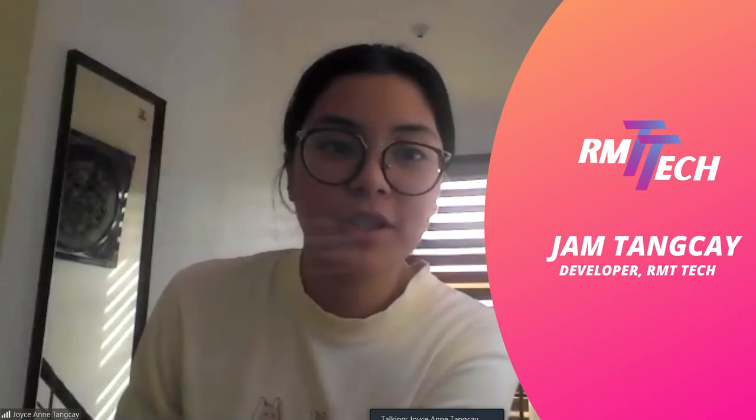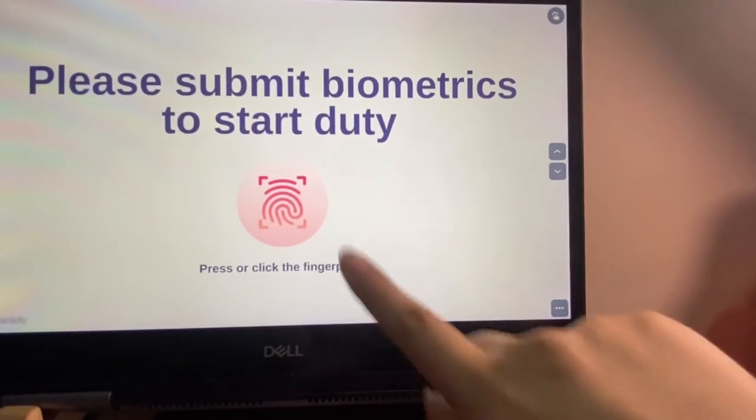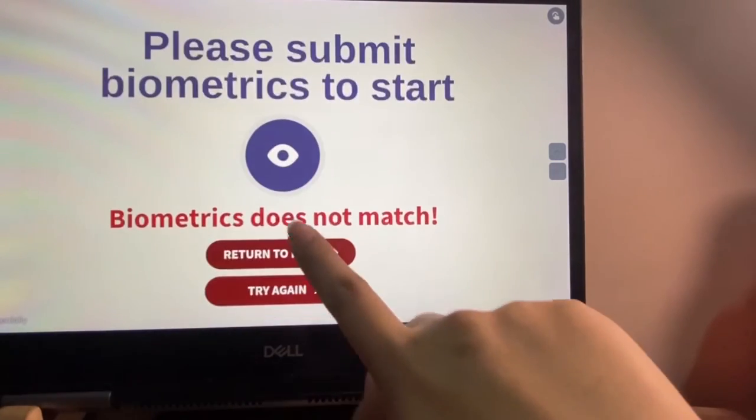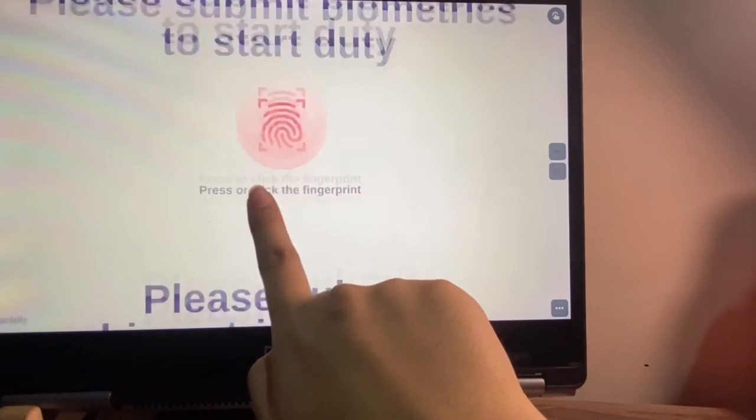The vacuum-tainer vending machine is used to dispense a set of vacuum-tainer tools, customized according to the set of tests requested for a specific patient. This machine allows for minimal errors on patient identification, as the set of vacuum-tainer tools will only be dispensed once the biometrics of the patient matches the patient ID in the requisition form.